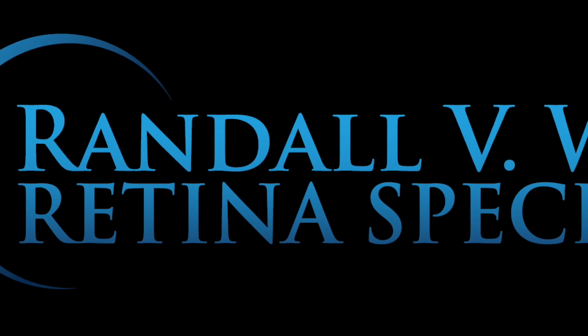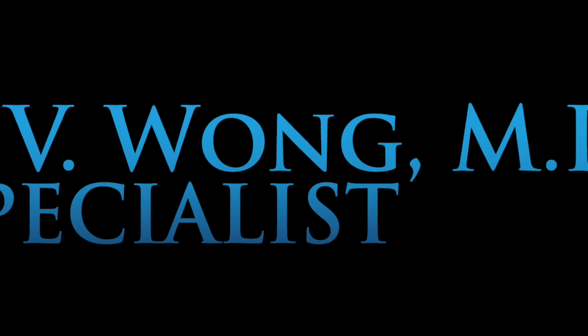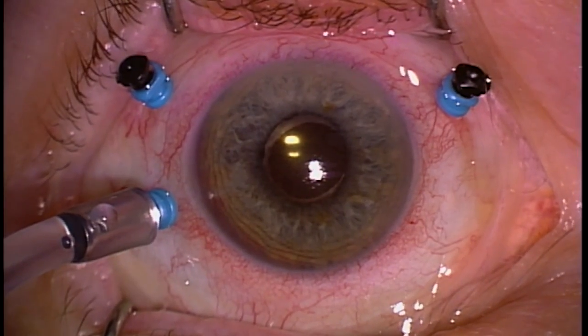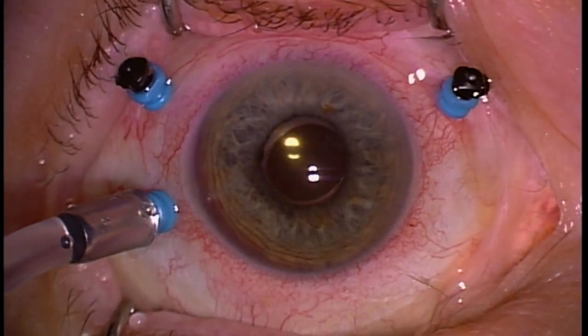Hi, this is Dr. Randy Wong. I'm a retina specialist from Fairfax, Virginia, and this video is going to demonstrate a choroidal melanoma. At this point we've already started the operation and I've cleared out most of the vitreous hemorrhage that occurred in this patient.